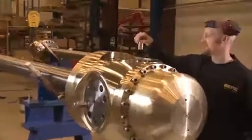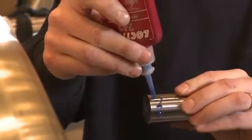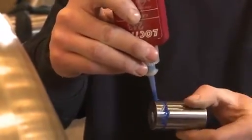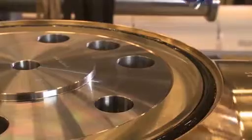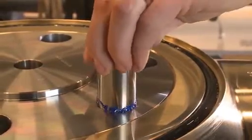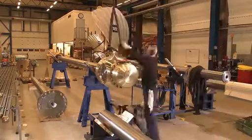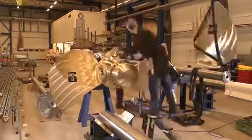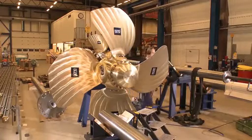A single dowel pin is used to control the propeller blades. Loctite 243 contributes significantly to operational safety and extends the service life of underwater components. All the blades are assembled and the propeller is ready for use.